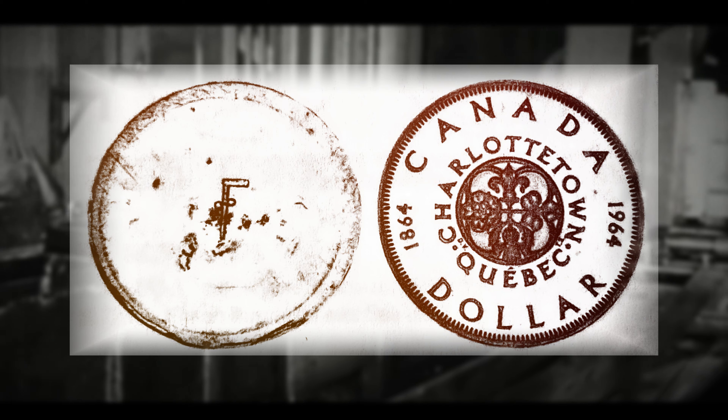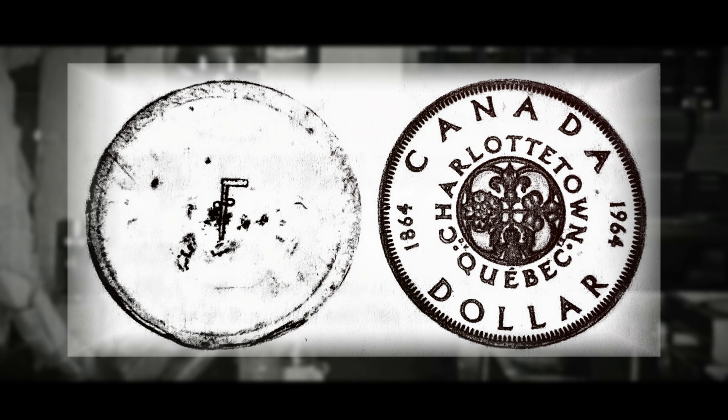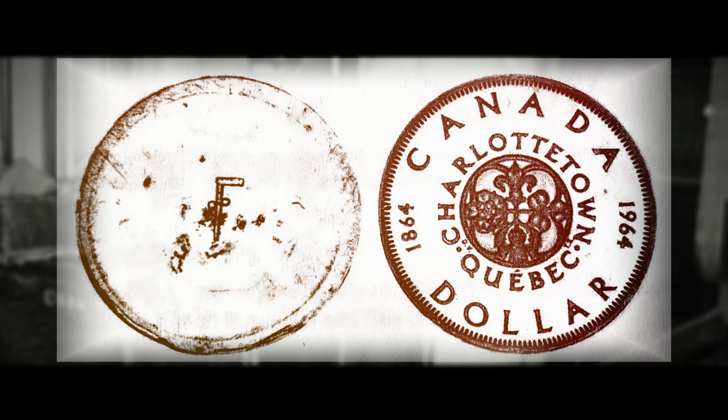I wish I could give more information on the obverse design — I'm not too sure what it represents, but it almost looks like an old Mexican pillar dollar or a counterstamp mark. Either the Canadian Mint was considering removing the effigy from the silver dollar, or possibly they just used this to differentiate the trial or pattern 1964 tin dollar. Although this coin is not considered a proof strike, the relief on the reverse design is much higher than on the standard 1964 silver dollar, which along with the unique obverse adds to its intrigue and allure in the numismatic world.